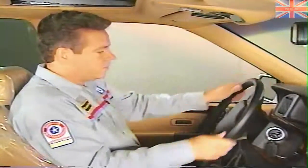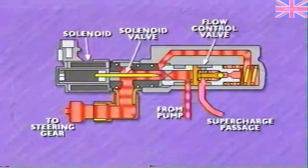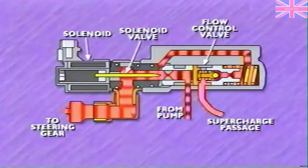The flow control valve in the speed proportional steering system contains a high pressure relief valve. The relief valve prevents excessive pressure from developing when there is a restriction in the system, such as when the steering linkage is at the limit of its travel in either direction. When this occurs, pressure builds in the passage between the restricted side of the orifice and the back of the flow control valve. The high pressure unseats the relief valve check ball, and fluid then flows through the supercharge passage to the suction side of the pump.